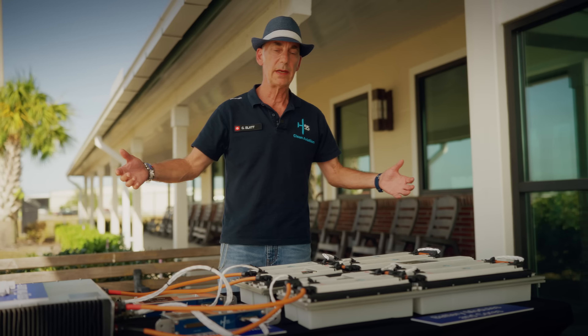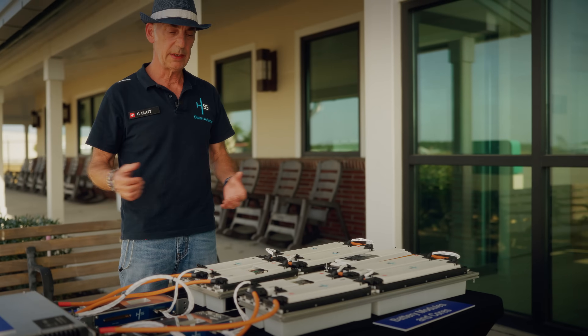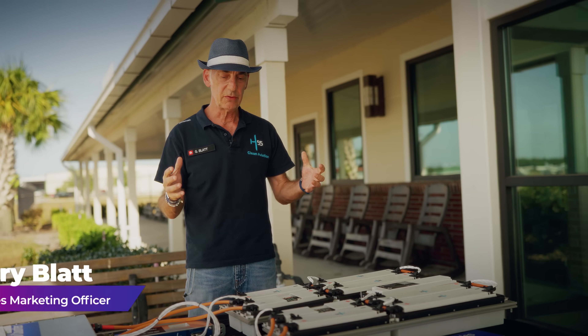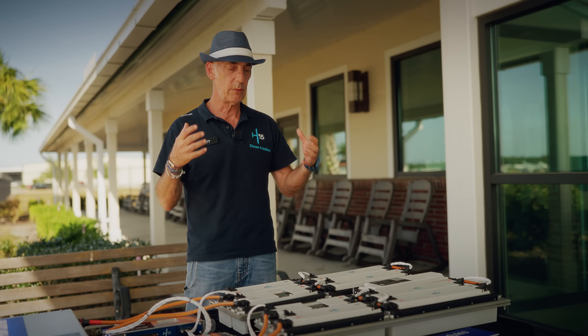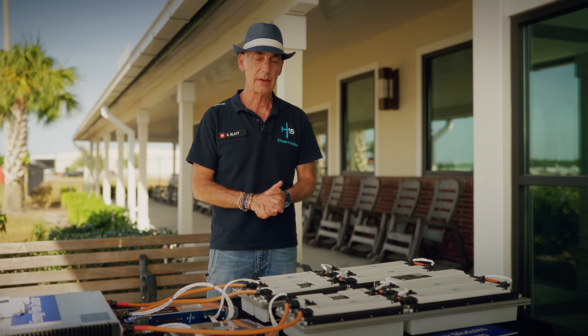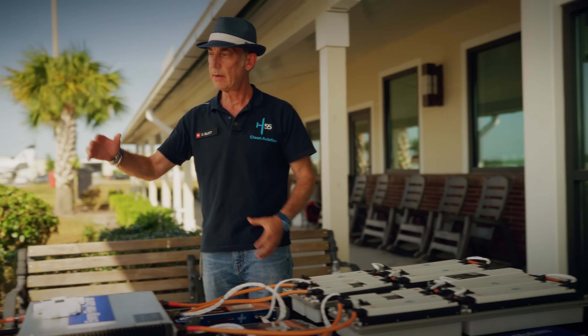What we're looking at is the electric propulsion system of H-55. This would be the first standalone type certificate of a propulsion system. The propulsion system, in the way we define it, is the drive train, the batteries, and energy management. Let me start with the motor here.